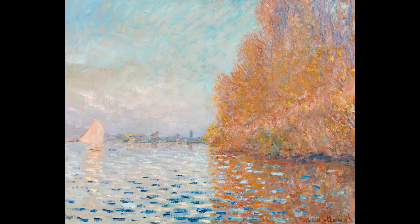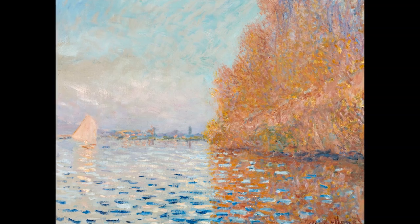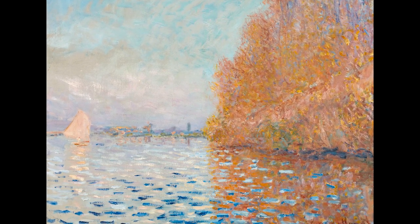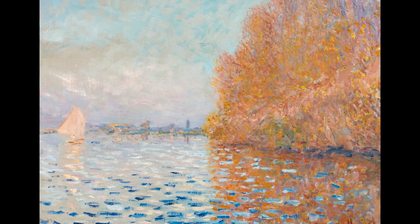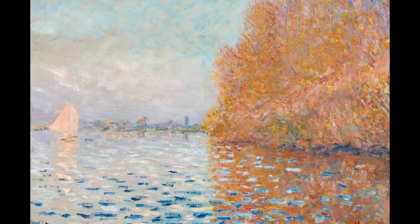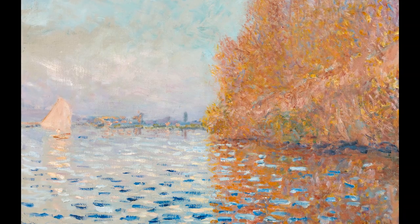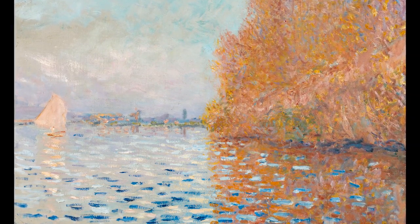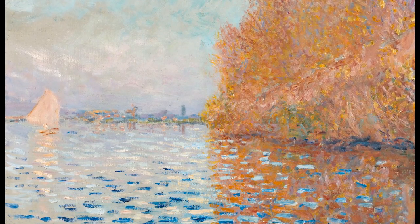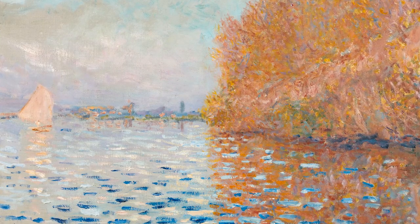Now take some slow deep breaths. Let any thoughts arise and then dissolve like the reflections on the water. How does looking at this painting make you feel? Gently bring your awareness to the sights and sounds of where you are right now in the present moment. Enjoy a feeling of calm and carry a sense of peace with you into the rest of your day.